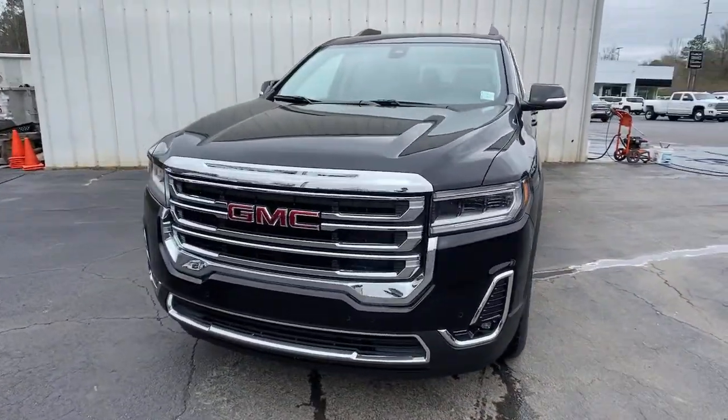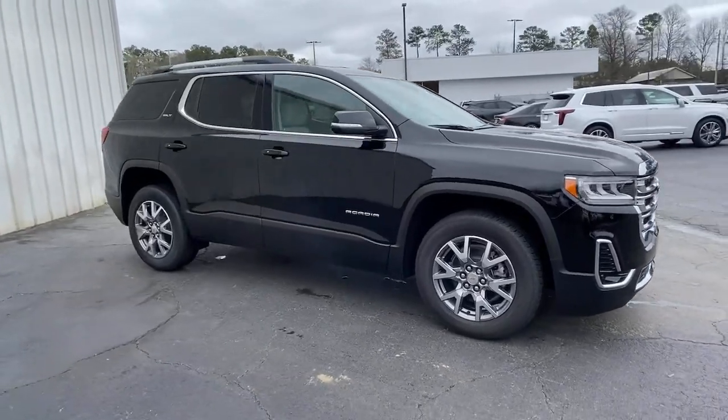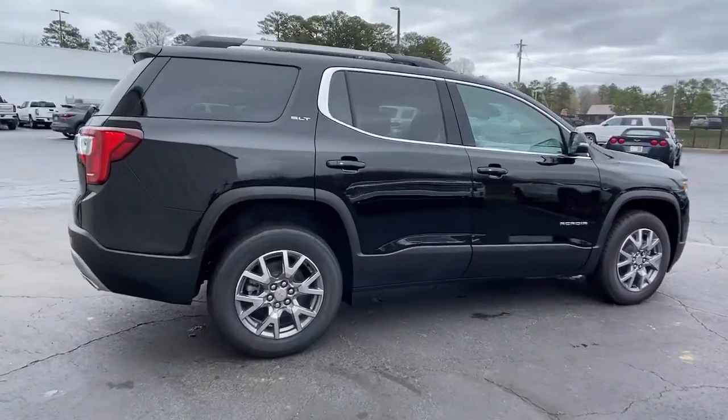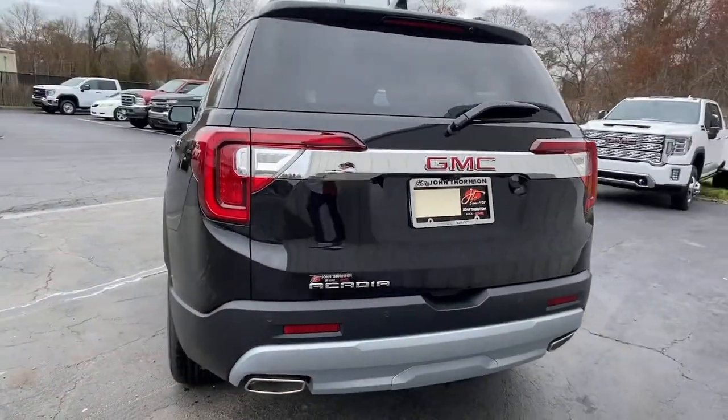Go home happy with the 2021 GMC Acadia. This vehicle delivers the style, comfort and efficiency you need to meet the needs of today's lifestyle. Confidence comes standard when you're behind the wheel, prepared for the journey ahead.